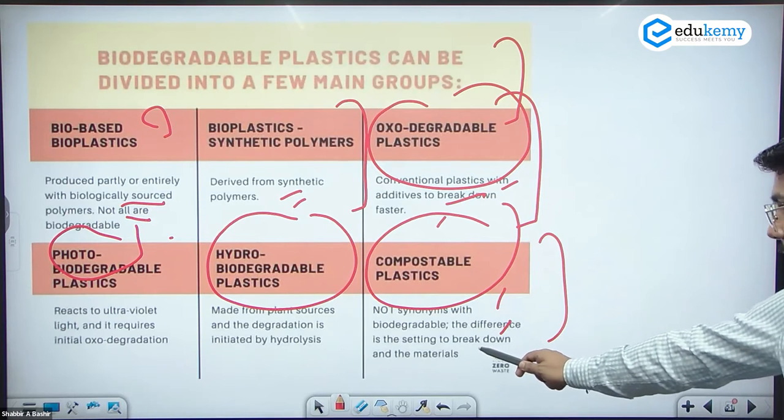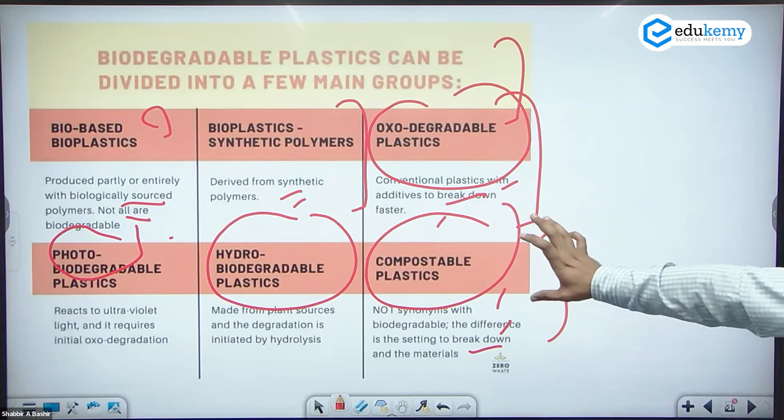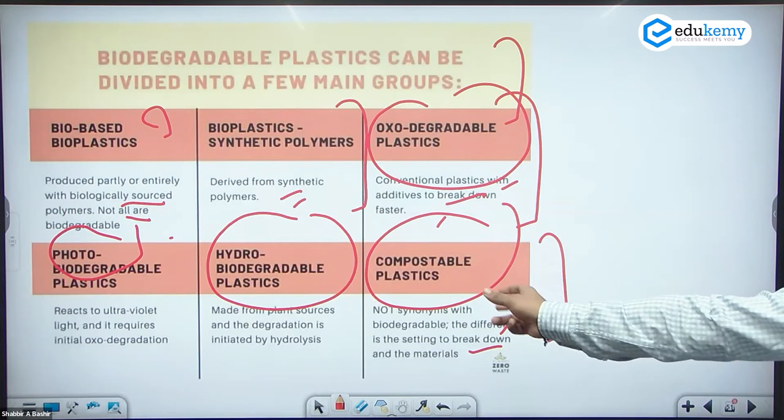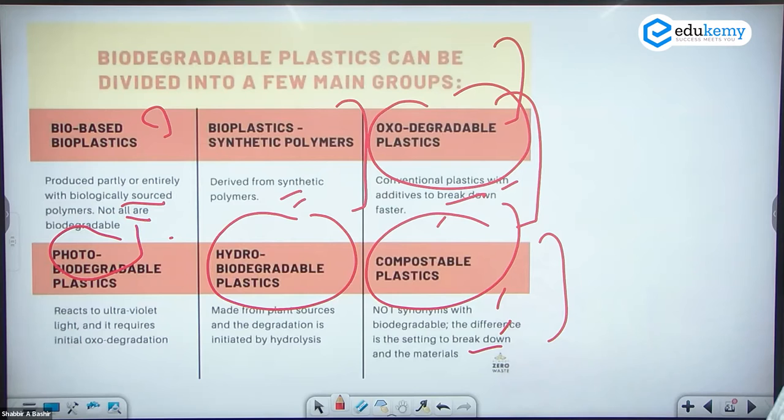Compostable plastics break down into materials similar to fertilizer from plant parts. Natural decomposition occurs in the presence of certain bacteria and certain types of light, allowing them to be decomposed. Bioplastics are not a single category but multiple categories. We can also say that biodegradable plastic cannot be 100% degraded in all cases.